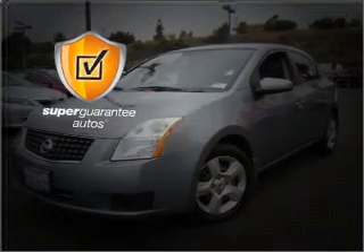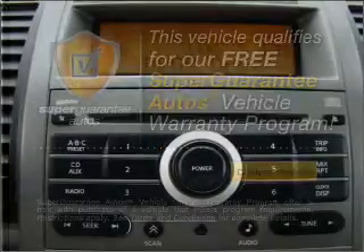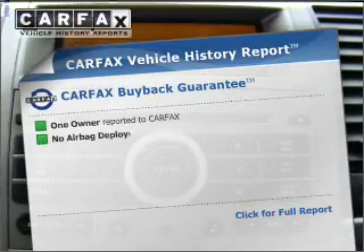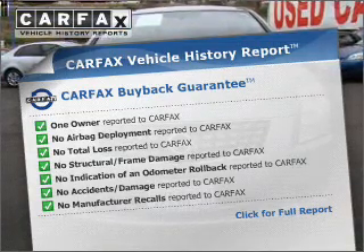This vehicle qualifies for our free Super Guarantee Autos Vehicle Warranty Program. Buy a vehicle and get a free warranty from us, only at everycarlisted.com. Know the history on this ride and greatly reduce your buying risk with the included Carfax Vehicle History Report.